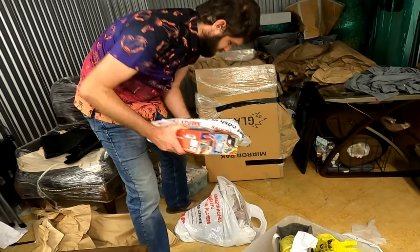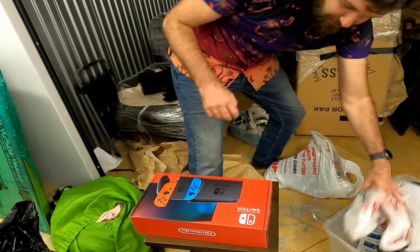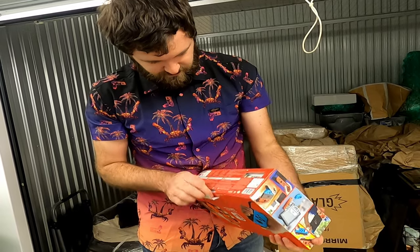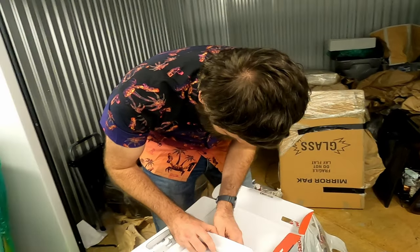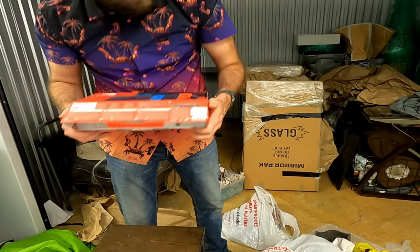We've got the Switch case. It's got a little bit of weight to it, so let's find out. No, not in there. But that is a-okay. We've got a lot of games, and games are fun.